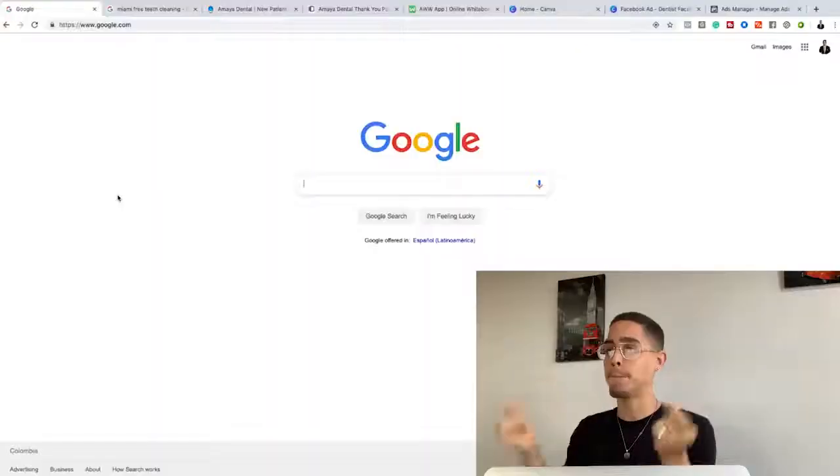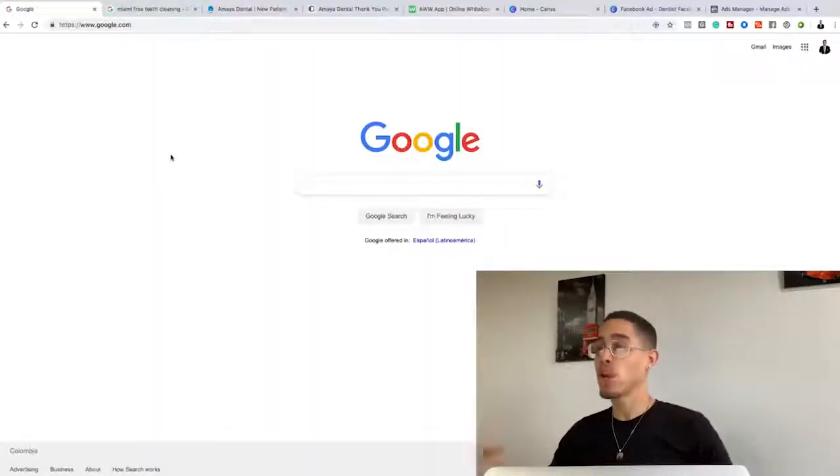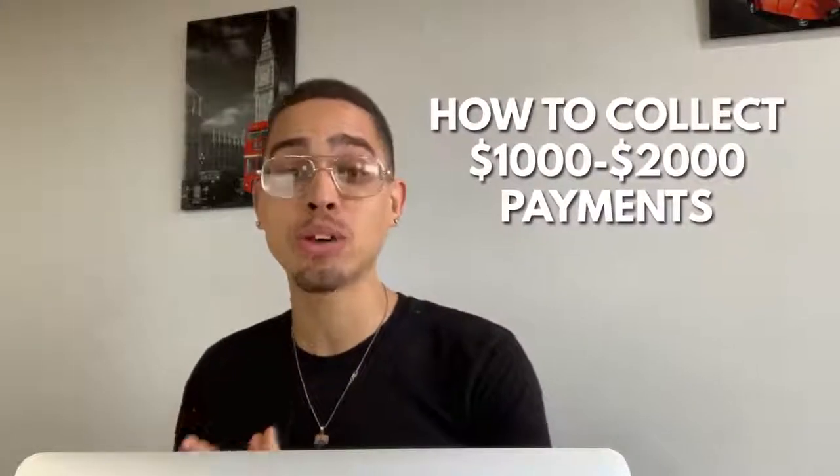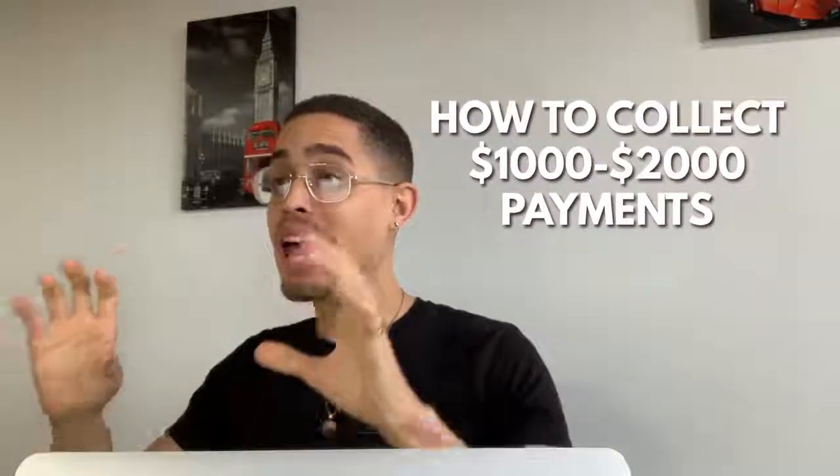What's going on fam, Eric Ellis here, the wolf of marketing. If you guys like making money online or you want to learn how to make money online, make sure to hit that subscribe button and hit that notifications bell to join the fam. If you're new to my channel, welcome. Now let's step behind the laptop. I'm gonna show you guys how to collect one thousand to two thousand dollar payments simply by leveraging Google. You don't have to have any money — you can start for absolutely free.